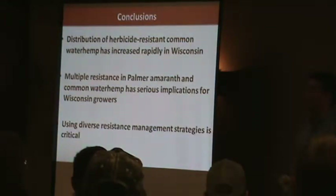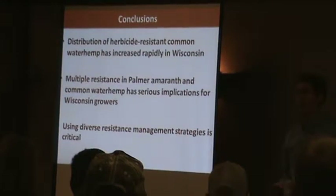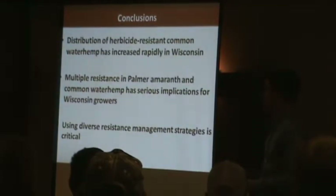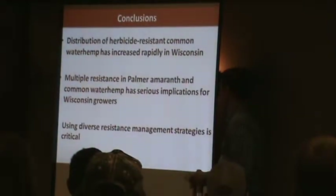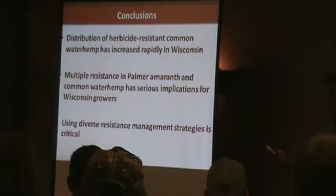Multiple resistance in Palmer amaranth and waterhemp has a lot of implications. We need to make sure it doesn't become the normal and that it remains an outlier, because we don't want to deal with multiple-resistant PPO and glyphosate Palmer amaranth or waterhemp. That's going to seriously knock down our post-emergence options for control, especially in soybeans. We need to use a diverse resistance management strategy.